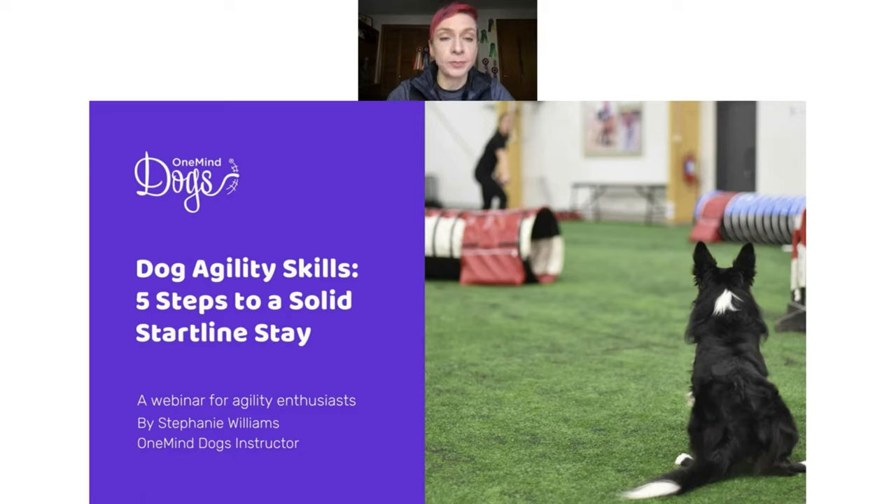If you are new to One Mind Dogs, we are all about training from the dog's perspective and understanding agility from the dog's point of view. We've learned a lot from training a dog who could not hear, and from training thousands of dogs around the world, that they all have the same language and understand the sport the same way. We use that to help make the sport as fun as possible for the dog and handler — it really teaches you to speak their language and feel connected with them.